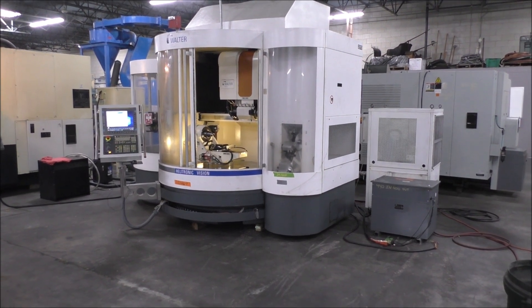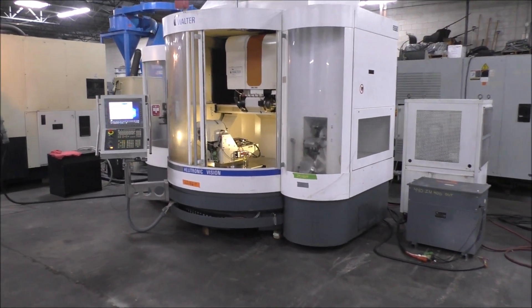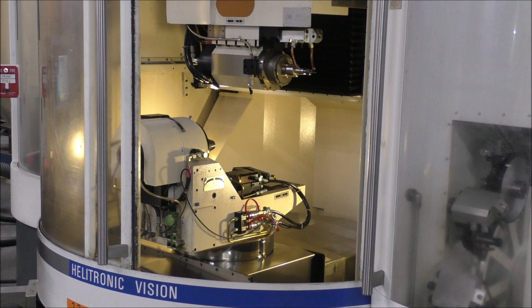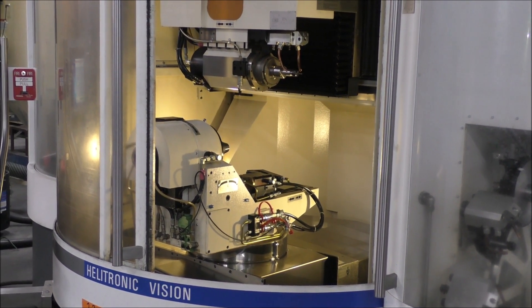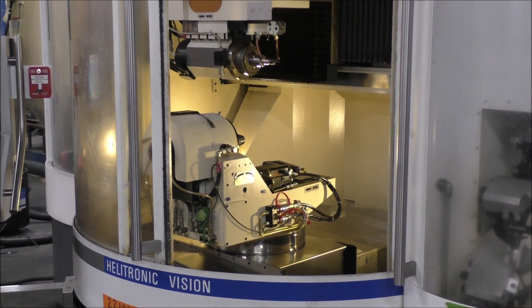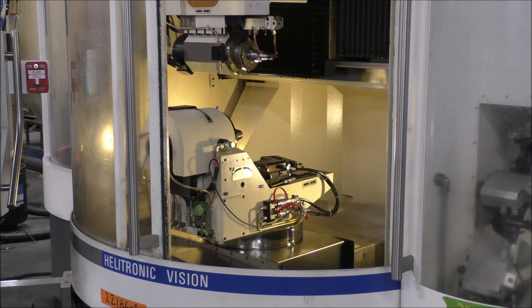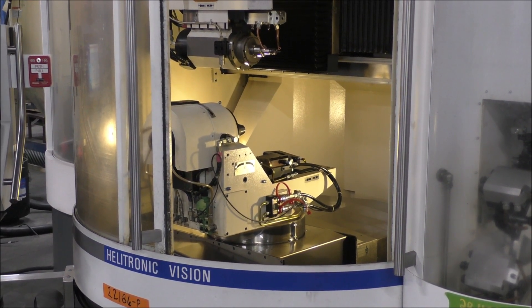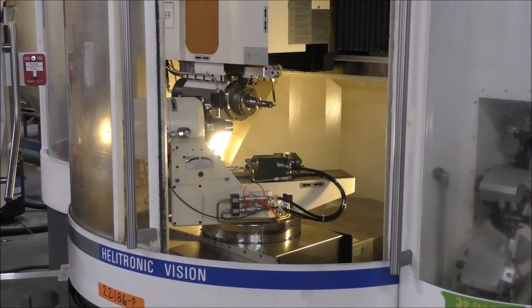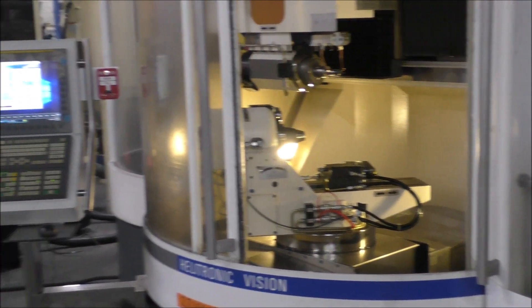We'll take a walk around it, and right now we're going through the warm-up program, and you can see what it's doing.